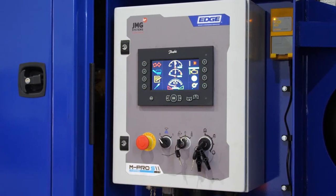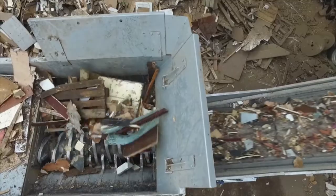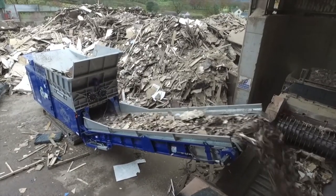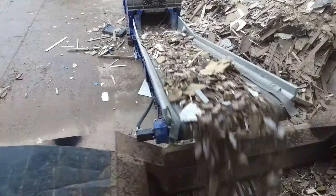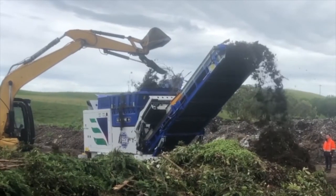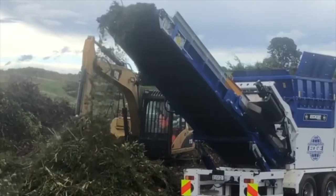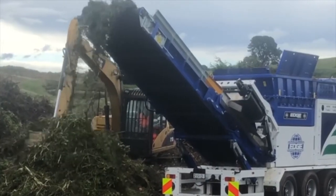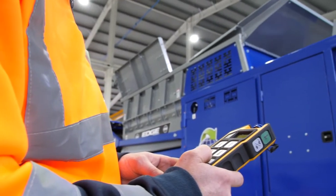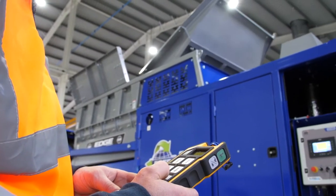Once shredded, material is discharged via a 1,400mm, 55-inch wide conveyor with hydraulic working angle adjustment, which provides a maximum discharge height of up to 4.3 meters, 14 feet 1 inch. A 9-function wireless remote with an operating distance of up to 100 meters gives control over engine and shaft speed, tracking and tipping hopper cycles.